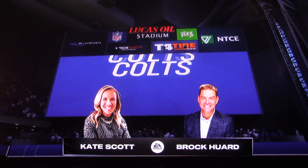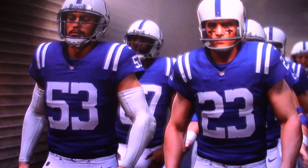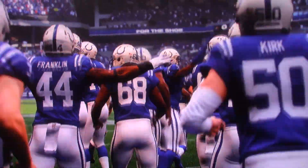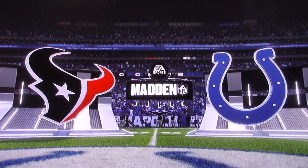I'm joined by a former NFL quarterback in the booth, Mr. Brock Huard. I'm Kate Scott. I'm going to throw it to the right team, because I know you have quite the big arm in your days with the Huskies and the Seahawks in Seattle. Well, we've got a couple of quarterbacks here.